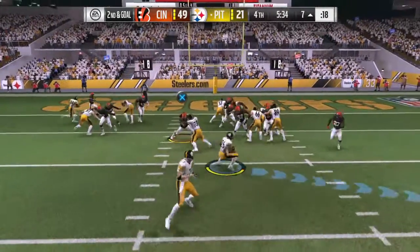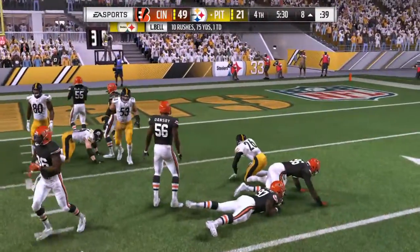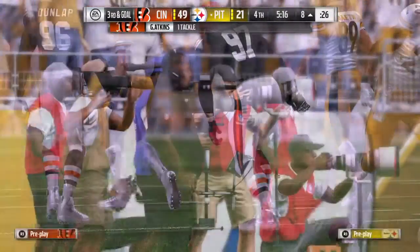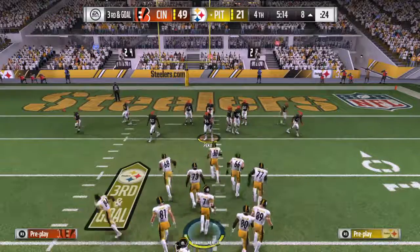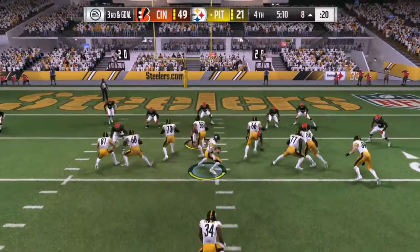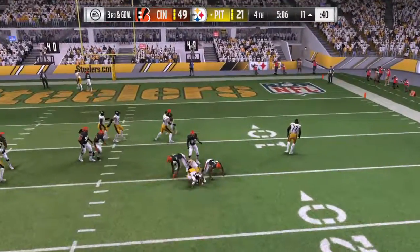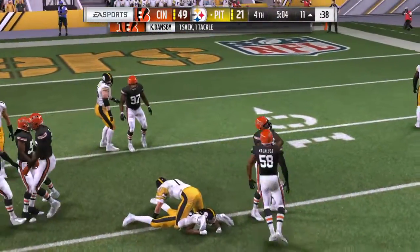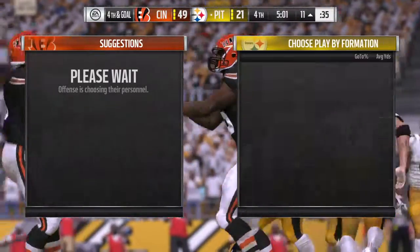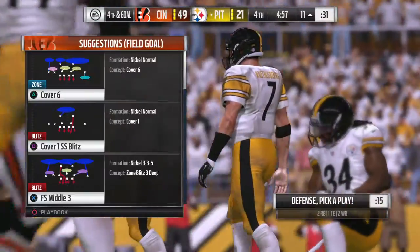Second and goal — defense digging in again, and he's swallowed up right near the line of scrimmage for no gain. Now they're looking at third and goal. Rush coming and he's taken down. The Bengals' new signing from their rivals Cleveland, Carlos Dansby, in there to get him — the sixth time they've sacked him tonight.